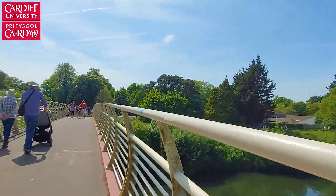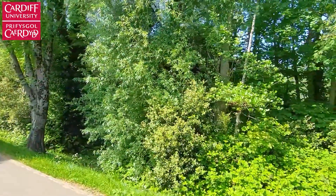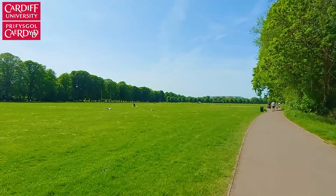As you cross the bridge from Bute Park, you get to Sophia Gardens. There's a path that stretches along the River Taff on which you can walk, run or cycle. At times, when it's quiet, you can hear the birds singing, which makes you feel like you're in a forest. In these fields, people come to play with their dogs and it's also frequently used for sports.